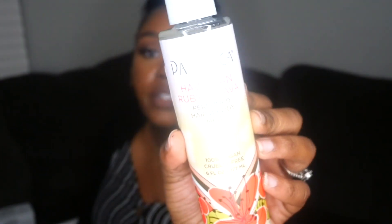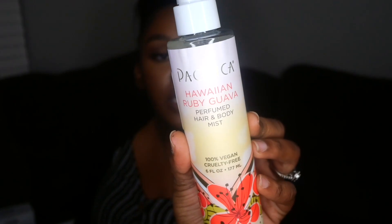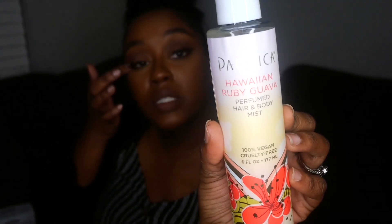I picked up a Pacifica Hawaiian Ruby Guava hair and body mask. I've actually never tried any Pacifica products, so I'm excited to try this one. It was $4.99 from TJ Maxx.